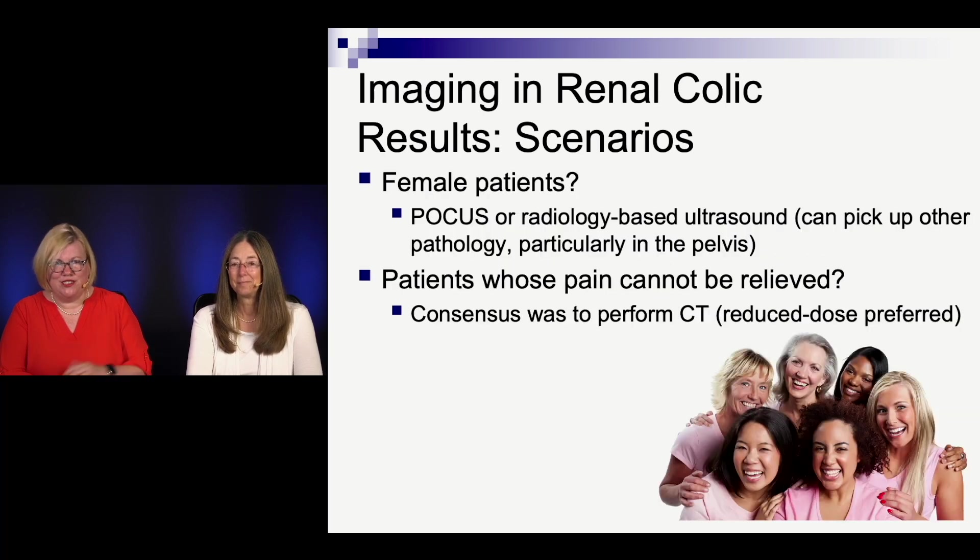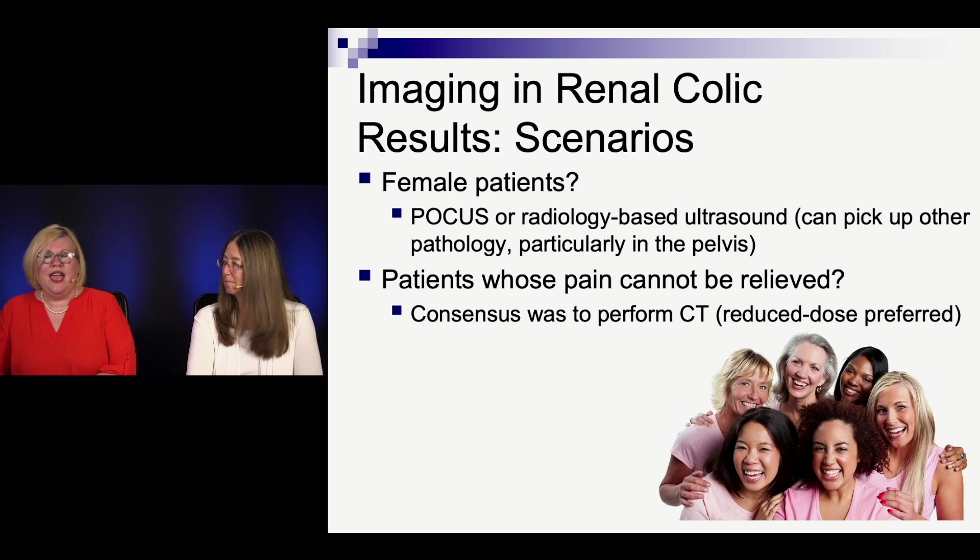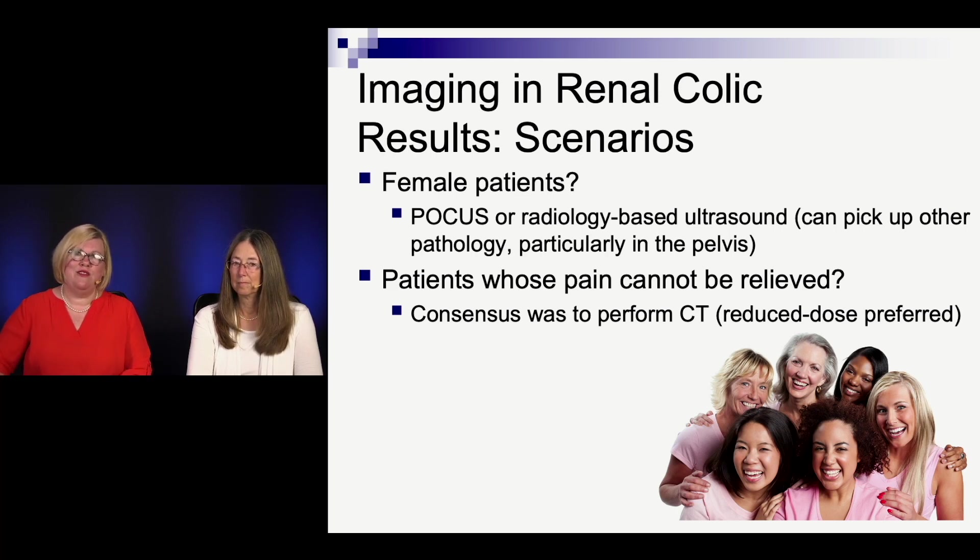For female patients, as much as we can do ultrasound the better — less radiation to breasts and sensitive tissues. Whether it's point-of-care ultrasound or radiology-performed ultrasound, they're both good. Also in the differential in female patients is pelvic pathology not present in males, so ultrasound offers some advantages there. If you cannot relieve the pain, then going for a CT scan is preferred.